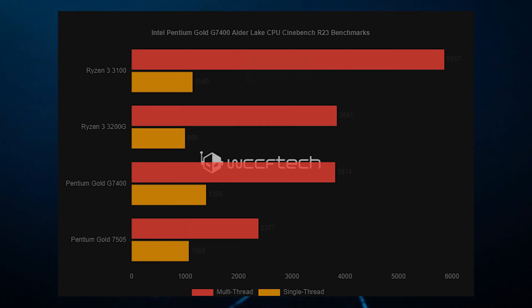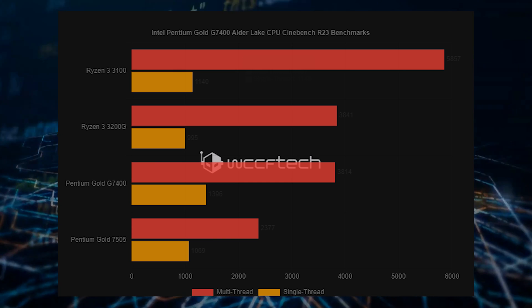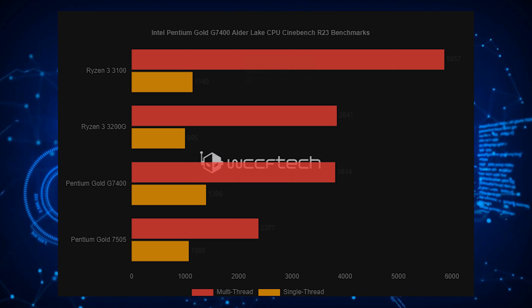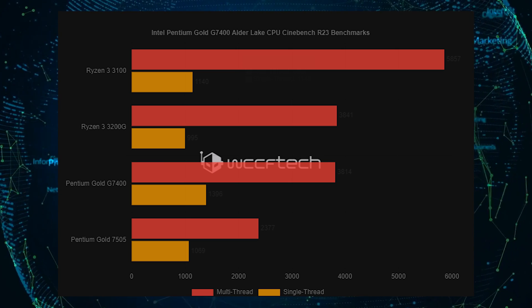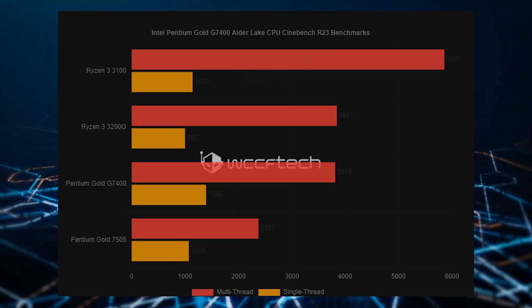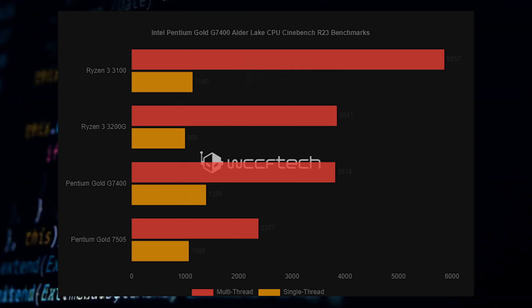For comparison, we used Computer Base's public Cinebench R23 benchmark repository, which lists scores from various communities and CPUs. The Intel Pentium Gold, being a dual-core design, shows that it can still flex against AMD's older quad-core chips, such as the Ryzen 3 3200G. The Ryzen 2 and Ryzen 3 parts will be much faster due to their increased IPC performance and non-monolithic designs.